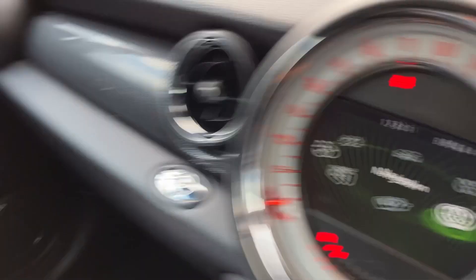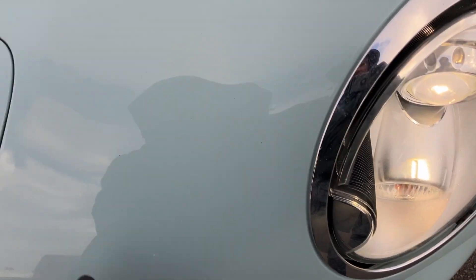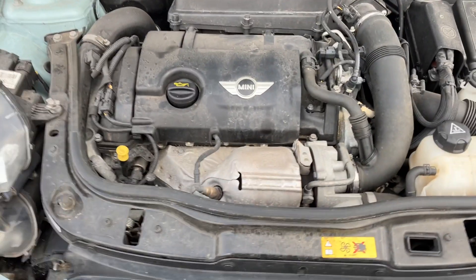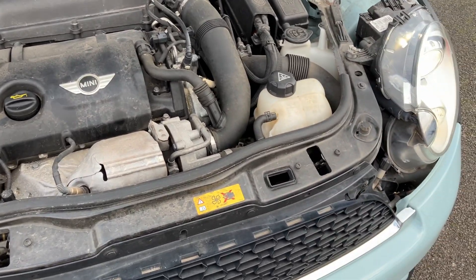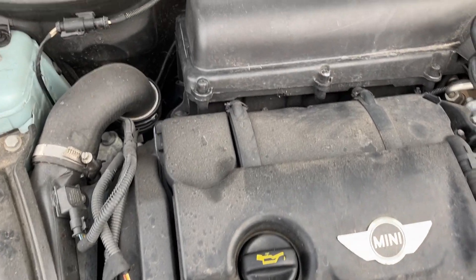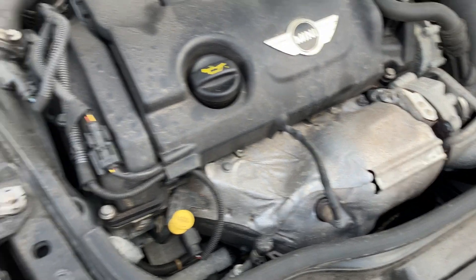Let's have a look under the bonnet — we'll just pop this lever and have a look. It's a bit dusty under here, something to clean up and sort out. No nasty smells or anything like that — always looking nice and clean and presentable.